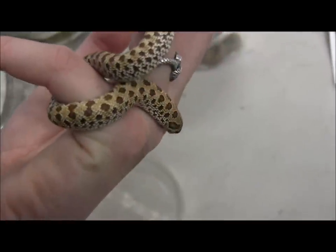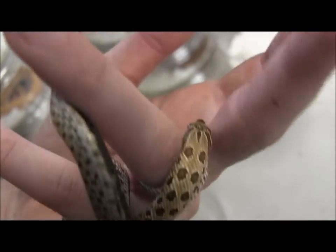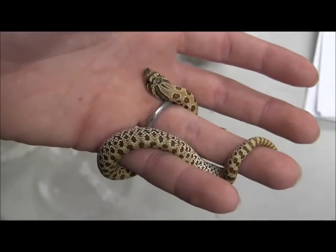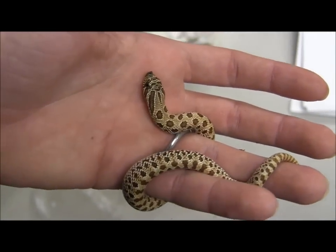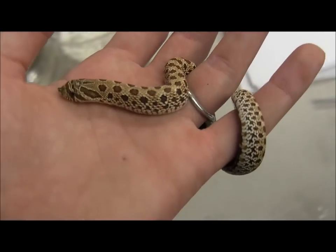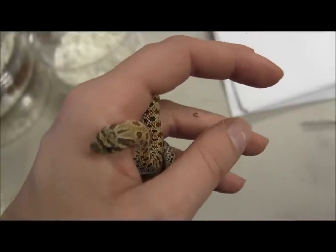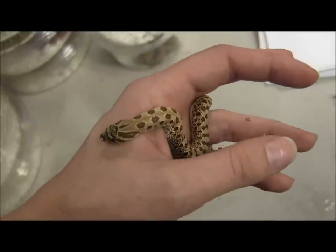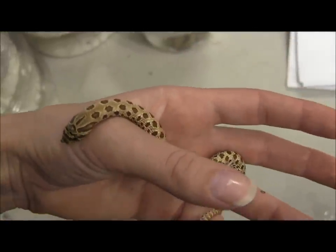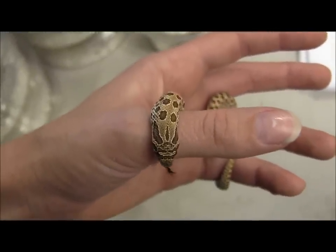It is worth mentioning that they are technically rear fanged, however bites from these guys are extremely unusual and really uncommon. Everybody reacts a little bit differently though — some people have a bad reaction to them, some people have hardly any reaction at all. So that is something to be aware of. However, they are extremely mellow and extremely laid back. Out of the thousands of them that are kept here in the states, you can maybe find a handful of bite accounts. So they are really not that aggressive, and again, the bite really isn't that bad.